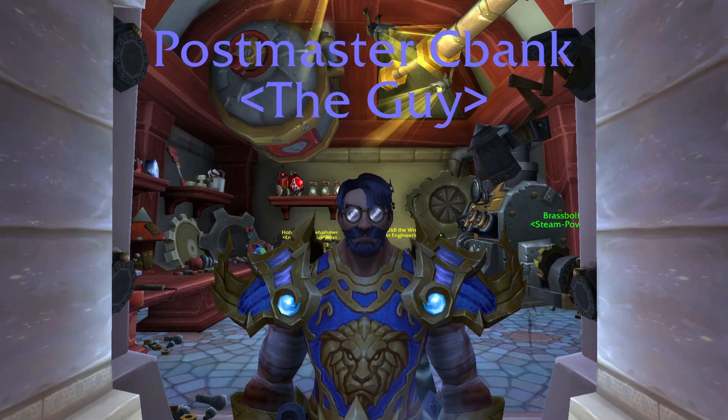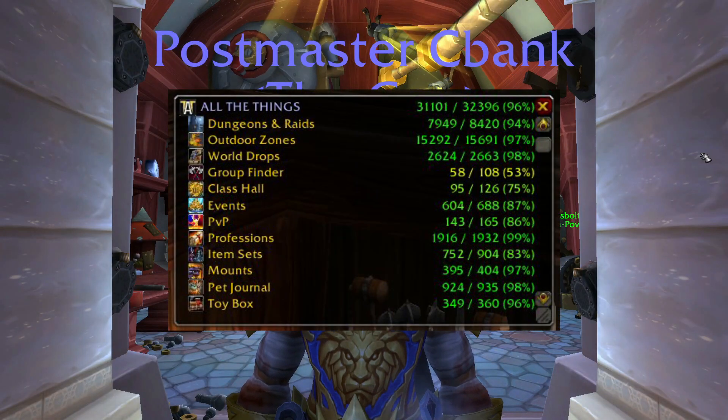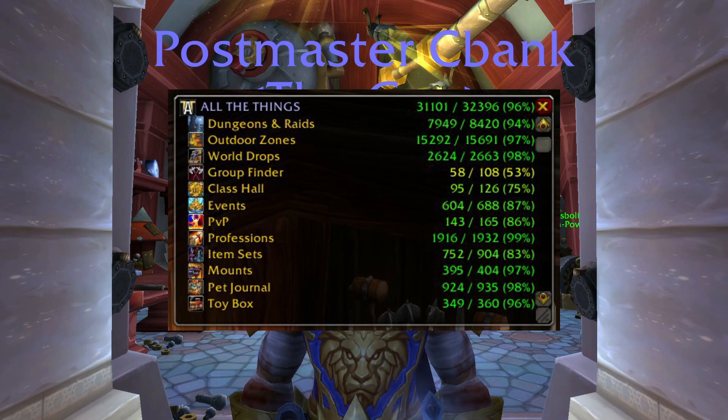If you're the true completionist type, you can get the add-on called All the Things, which tracks your collections ranging from transmog to achievements.